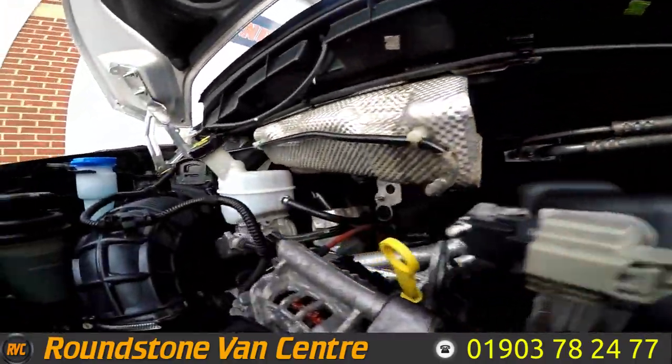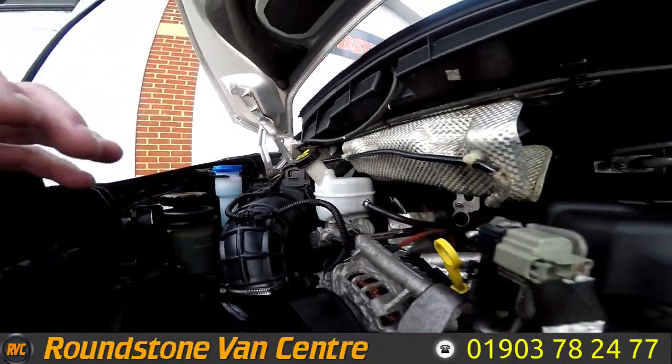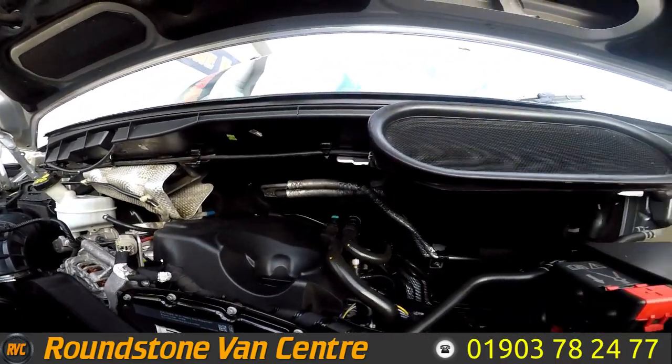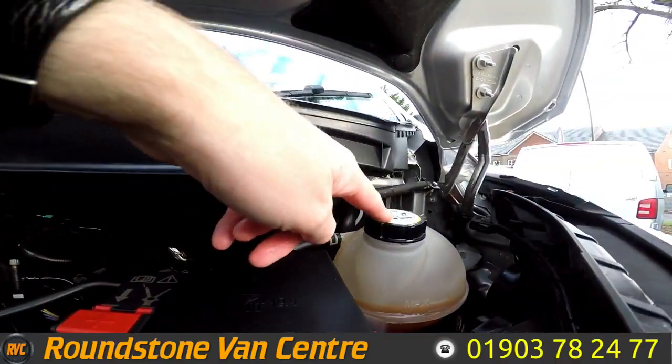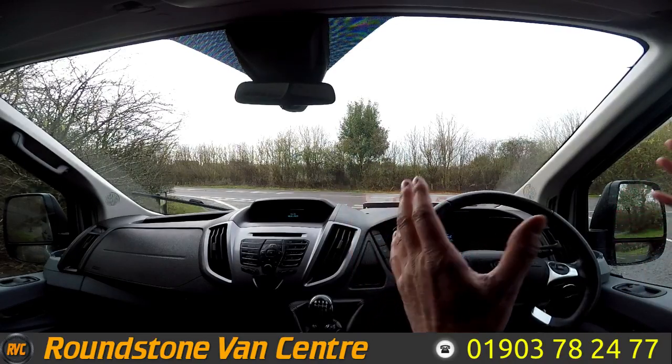Now I'm going to show you into the engine bay of our Ford Transit minibus. Looking down into the engine bay, the level here is at the correct mark where it needs to be. It's an excellent, clean and tidy engine, as one would expect from this lovely 2.2 engine.